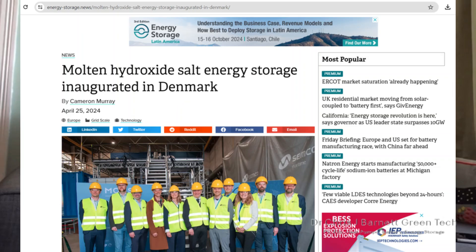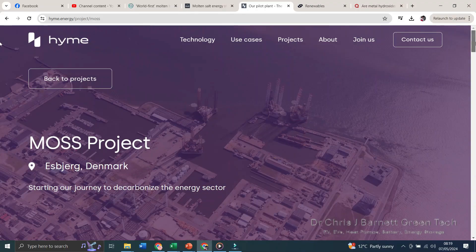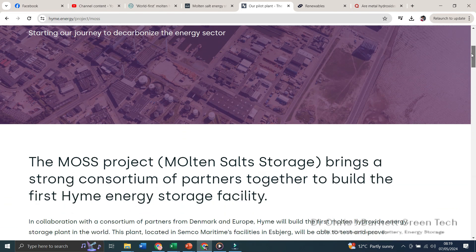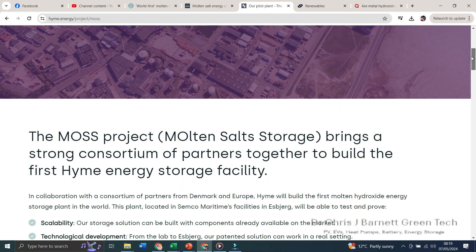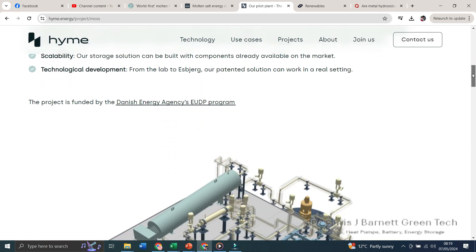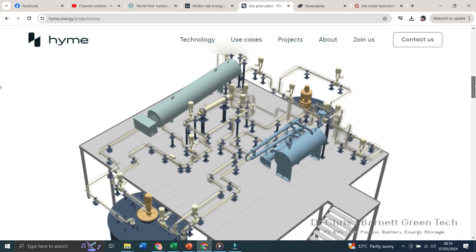The article was titled 'Molten Hydroxide Salt Energy Storage Inaugurated in Denmark,' and it talks about a company called Heim Energy. Heim Energy have claimed that they have built the first molten salt storage project — called MOSS — located in Eisenberg, Denmark. This is the first megawatt-scaled thermal energy storage unit based on molten hydroxide salt technology.